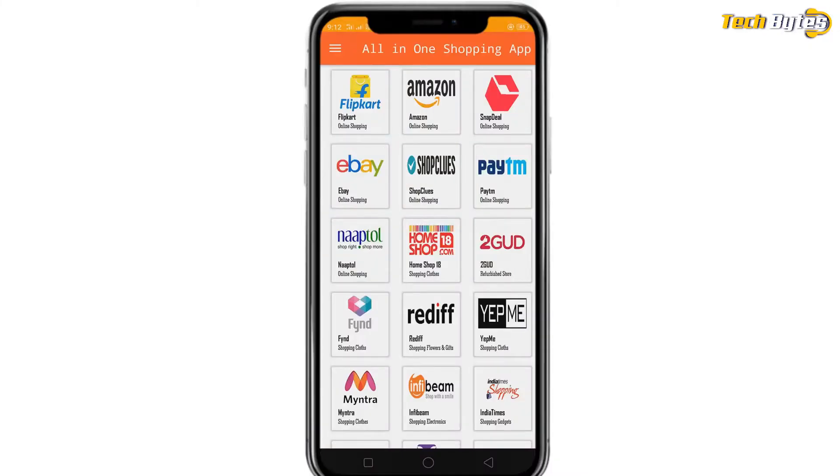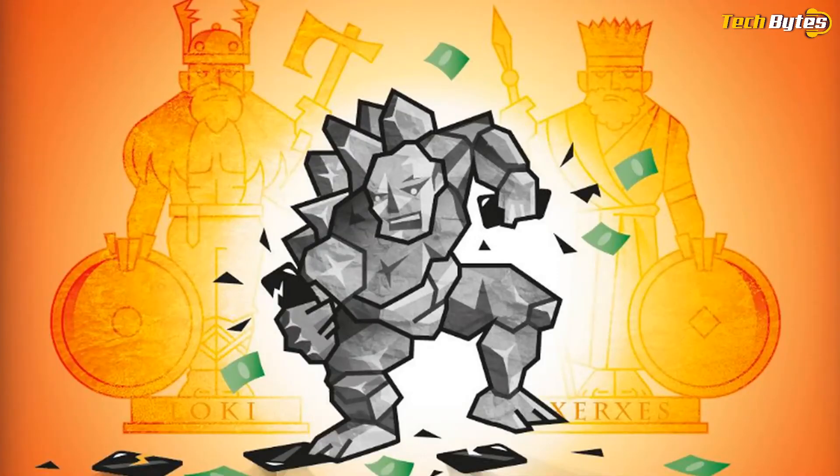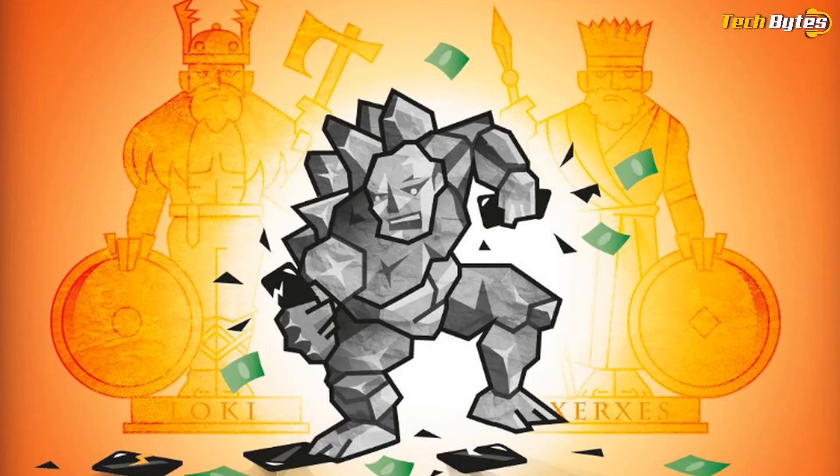In another recent instance, attackers have been found to be targeting mobile apps to steal credit card details. Cybersecurity firm ThreatFabric has recently detected a malware called BlackRock, which has targeted over 337 Android apps.